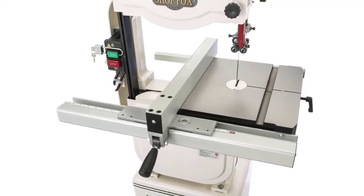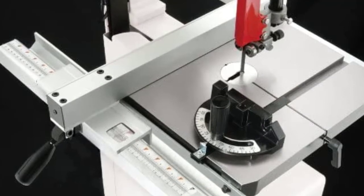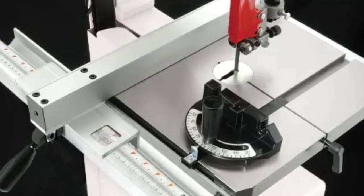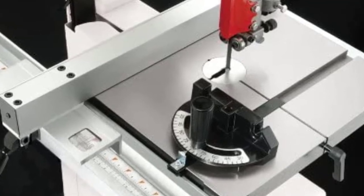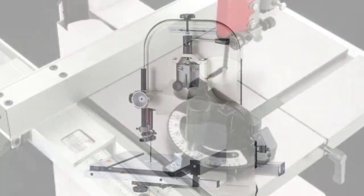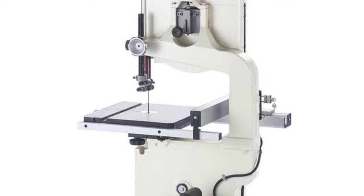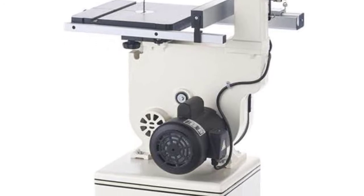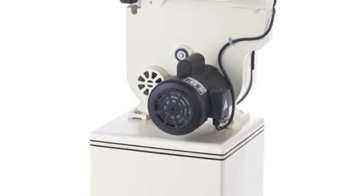You have the versatility of cutting miter to bevel cuts with the SHOPFOX W1706. Its worktable has a tilting capacity from 40 degrees right to 10 degrees left, which assists you in making bevel cuts. For miter cuts, you do not have to do it freehand — it includes a miter gauge to give you precise cuts. Its rip fence and scaling indicators are additional helps. Its 1HP single-phase motor is capable of delivering two working speeds: 1,500 fpm and 3,200 fpm.